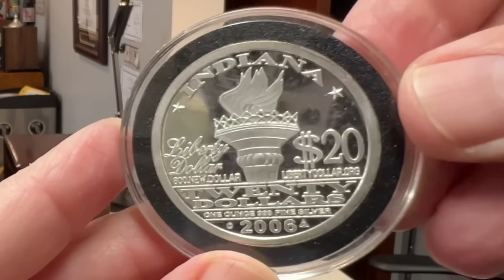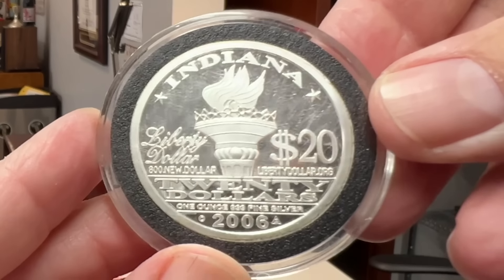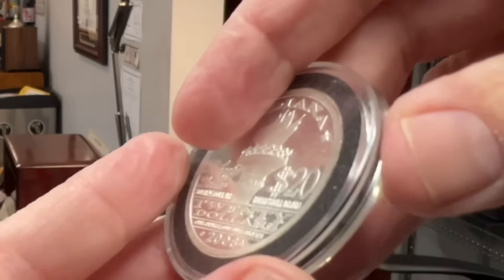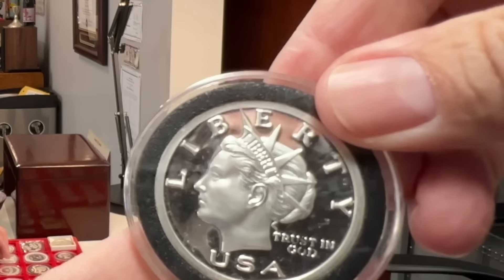I don't think he got charged with anything — all because he put a dollar denomination on his rounds that he made. Yeah, he eventually took them off.